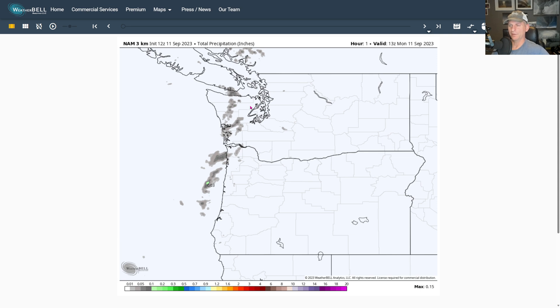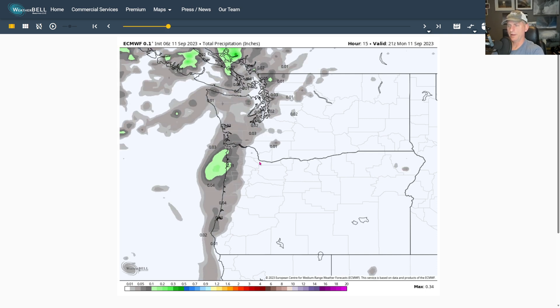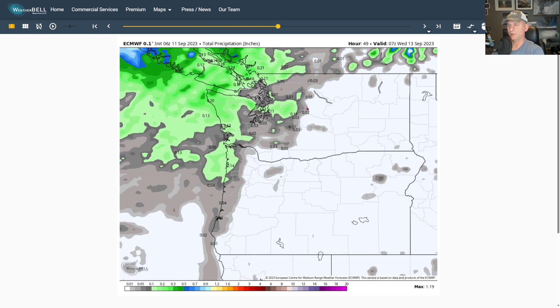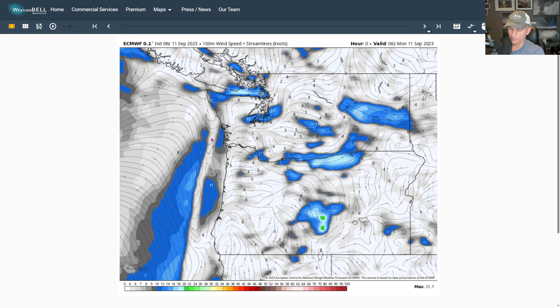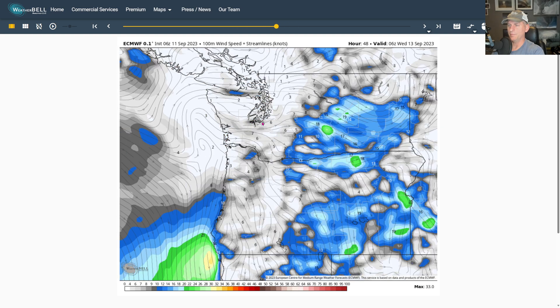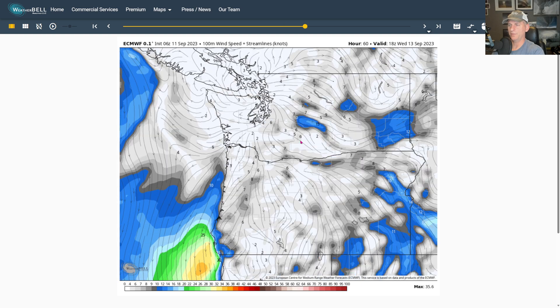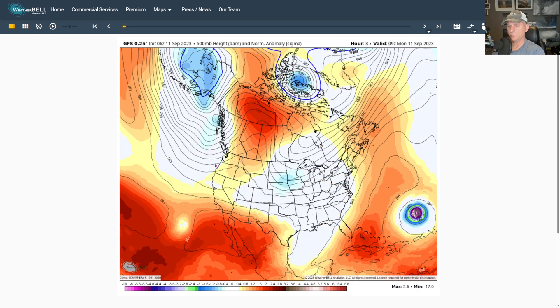Not a great signal for these next two systems. Looking at the European model — it shows a little bit of light rain as well. Scrolling through quickly, it does show that Puget Sound convergence zone developing as we go through tomorrow night potentially. Looking at the 100-meter wind speed, you can kind of pick up on that — it's a weak signal to get a little surge down the Strait of Juan de Fuca, maybe setting up that convergence zone, but a fairly weak signal.